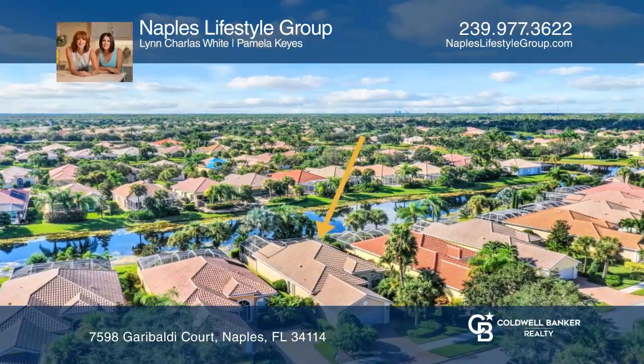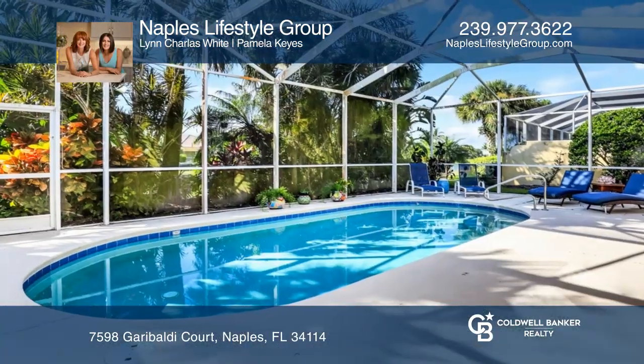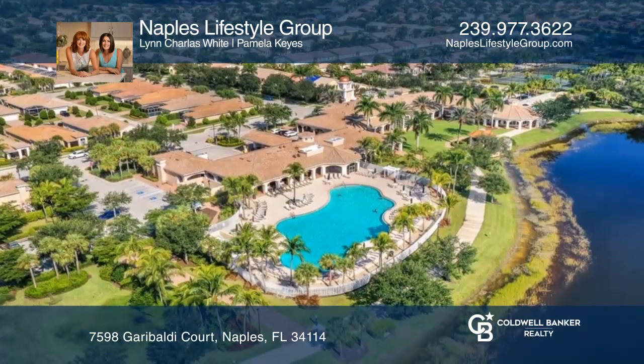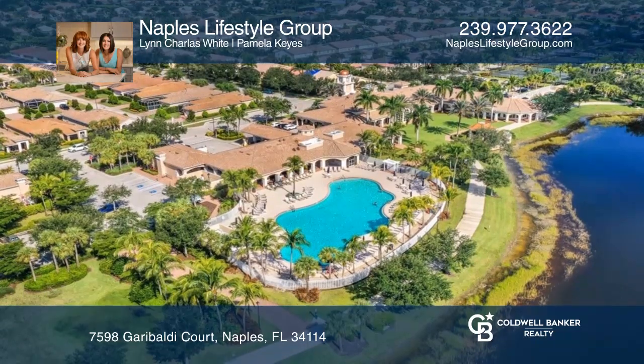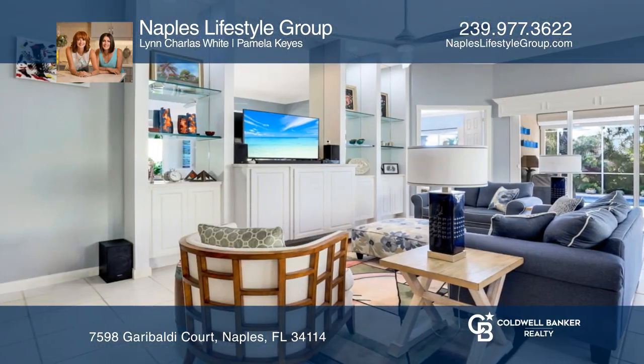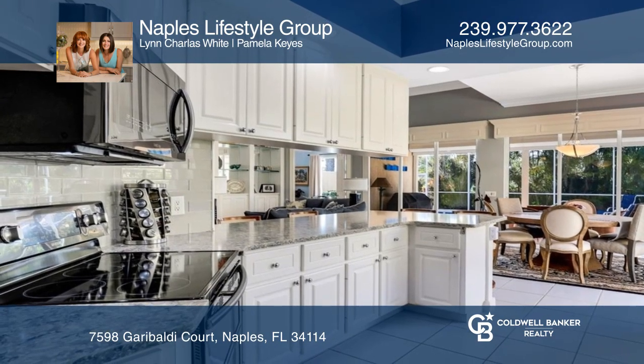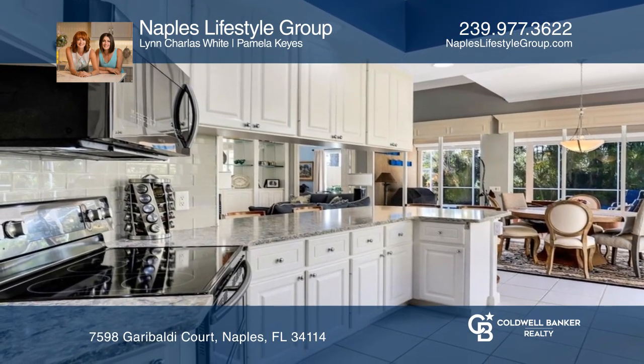The perfect combination of a great home on a terrific lot in an impressive community. Welcome to Verona Walk and this attractive three-bedroom plus den, three-bath home situated on a desirable south-facing waterfront lot. Attractive upgrades include full hurricane protection as well as a pool with solar and electric heat.